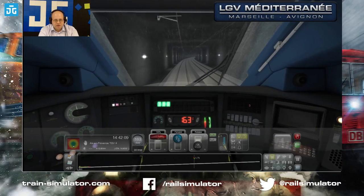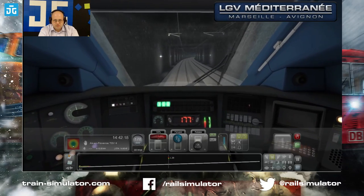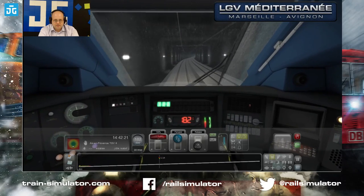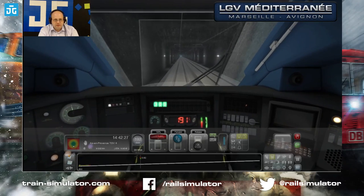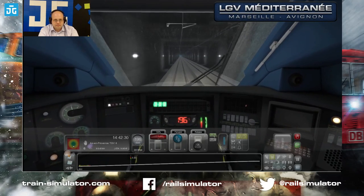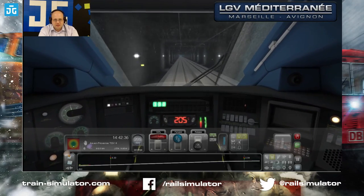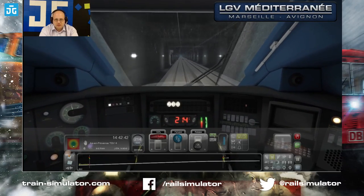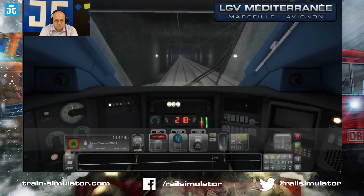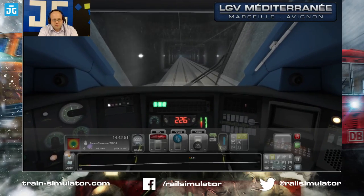This is a steep hill — a 25, which I think is 2.5%. Is the braking like the Class 66? Similar, yes. The power of these trains means the whole journey has significant grades on it — this is the steepest. We've got a 230 coming up, then back up to 300. We're only stopping at Aix-en-Provence, which is just down the line. That was the back mark — 250 km/h.